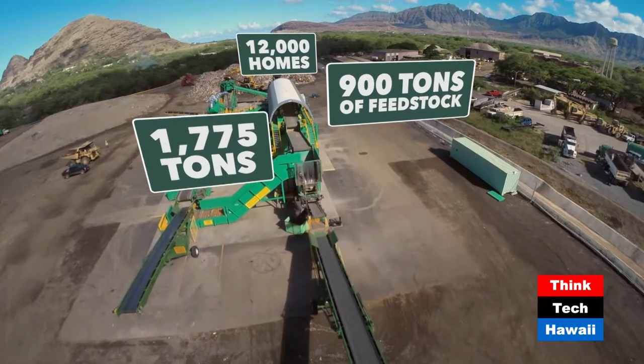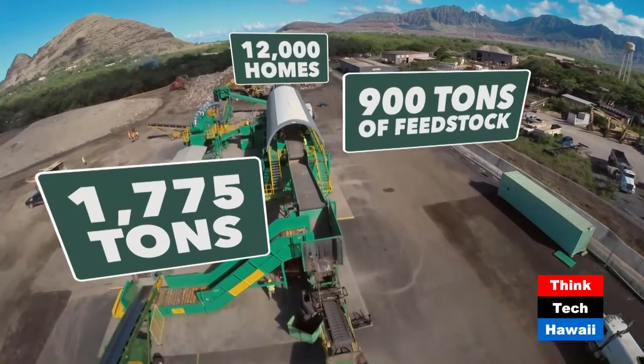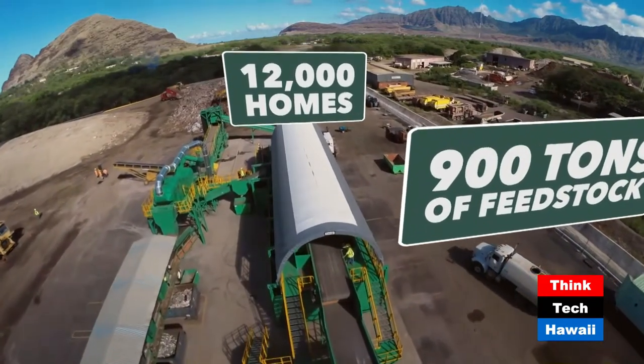The PVT recycling system can handle about 1,775 tons of debris a day. That much debris yields about 900 tons of feedstock, enough to produce electricity for up to 12,000 homes.